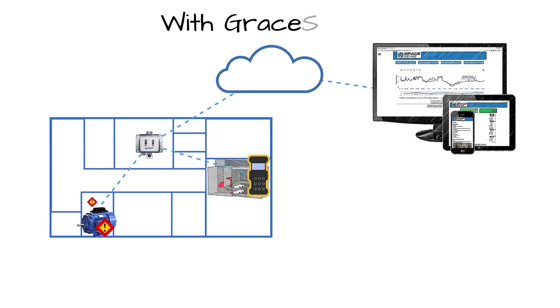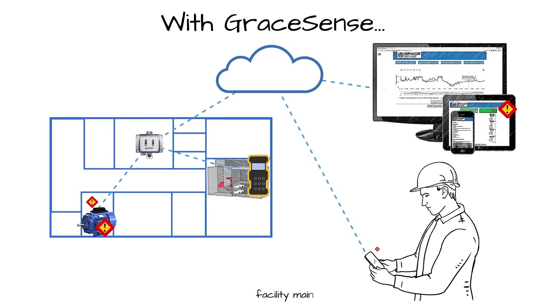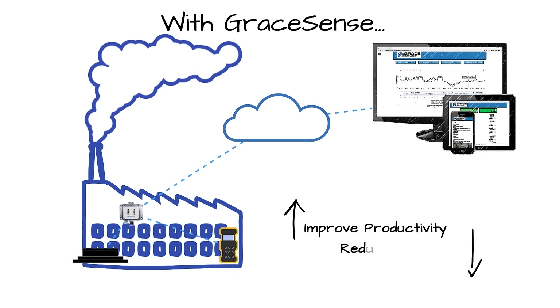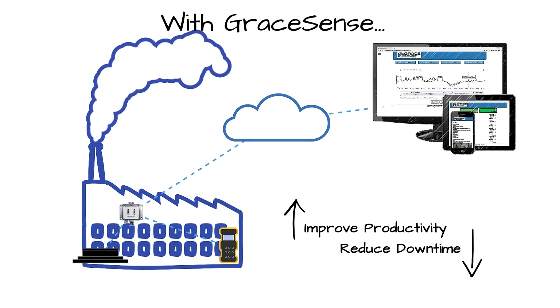By remotely monitoring critical equipment and issuing SMS or email alerts when anomalous or problematic behavior is detected, GraceSense technology can help improve productivity and reduce downtime in almost any industrial application.